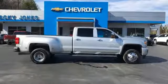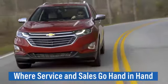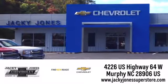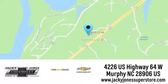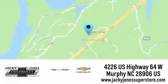Experience it for yourself today. Jackie Jones Chevrolet, where service and sales go hand in hand. Call, click or stop in today. We're conveniently located at 4226 US Highway 64 West in Murphy, North Carolina.